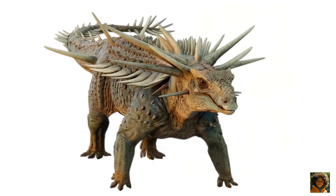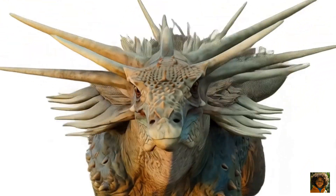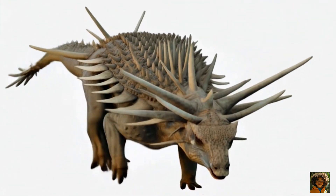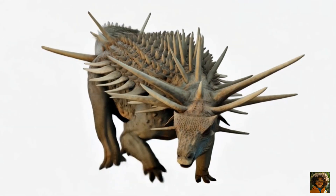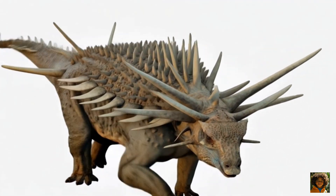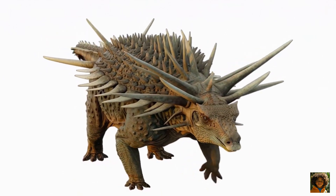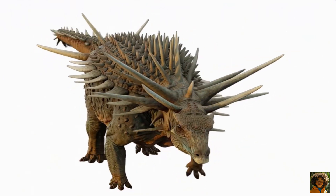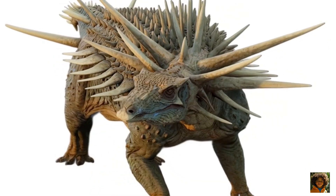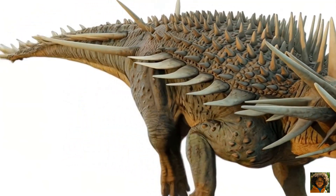What makes Spicamelis super weird? Its whole body was covered in bony spikes, and some of the neck spikes were as long as golf clubs. Even more wild — those spikes were fused directly to its bones, not stuck in its skin. That's one way to protect yourself, or show off. Scientists think these flashy spikes weren't just for defense; they might have been like a dino peacock tail, helping Spicamelis attract mates or show off to rivals.